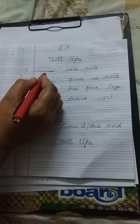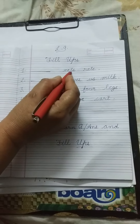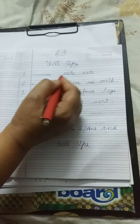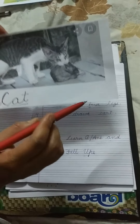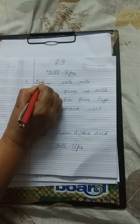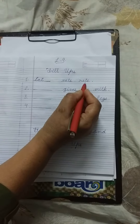Number 1. Dash eats rats. E-A-T-S, eats. R-A-T-S, rats. Who eats rats? See this picture. Cat eats rat. Right here: cat. C-A-T, cat. Cat eats rats.